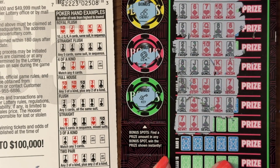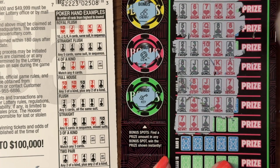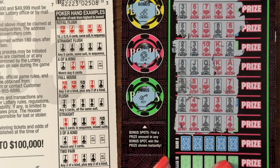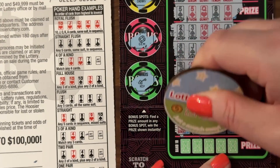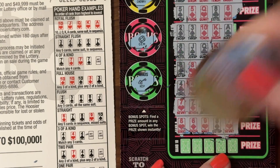We have three sevens — can we get more? The dealer had a straight, right? So if this is a full house, we have a win. Nope — three of a kind, just below the straight. So we have two more spots here on ticket 47. 669 — nope.